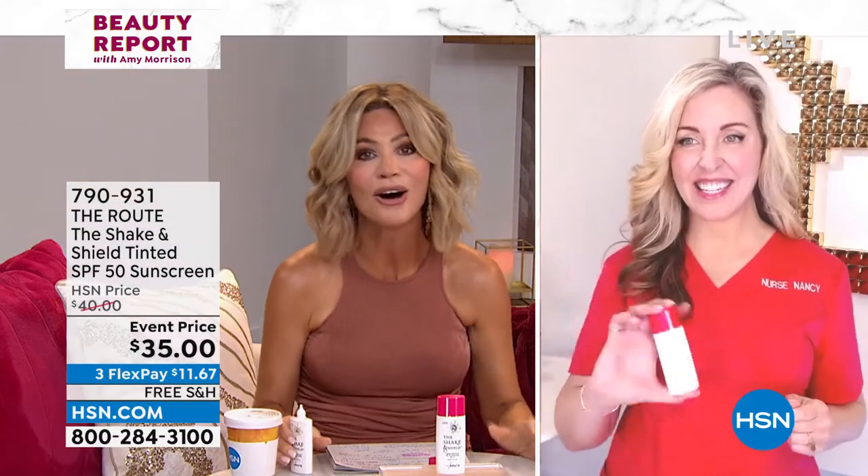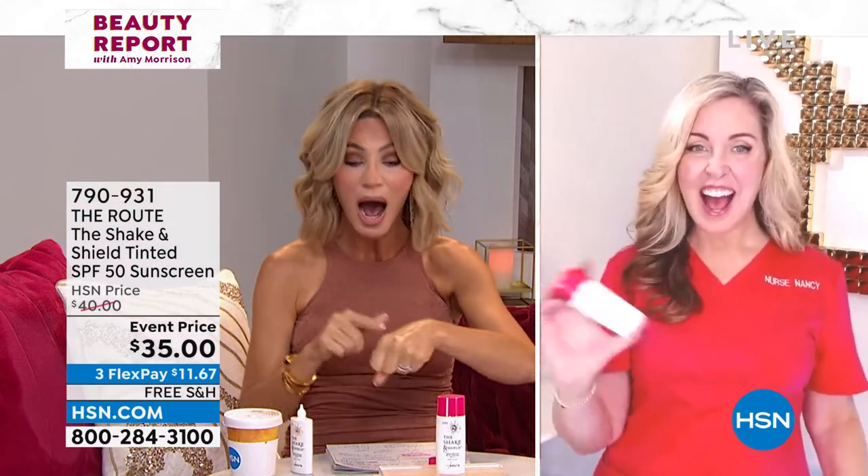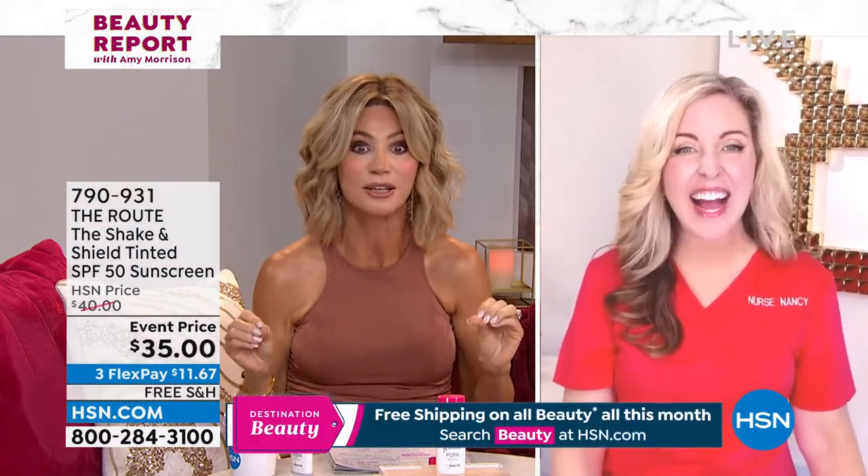Let's protect ourselves now. I can't believe how gorgeous this is on the skin. We have Nurse Nancy joining us. How are you? I am so impressed with this — so impressed.